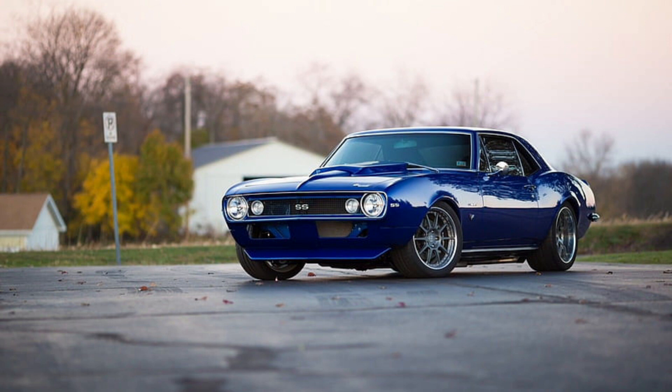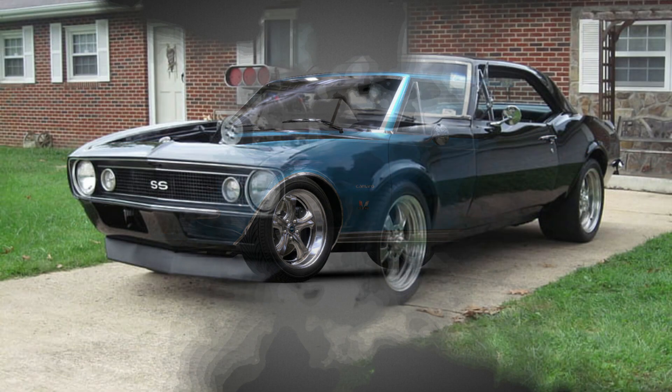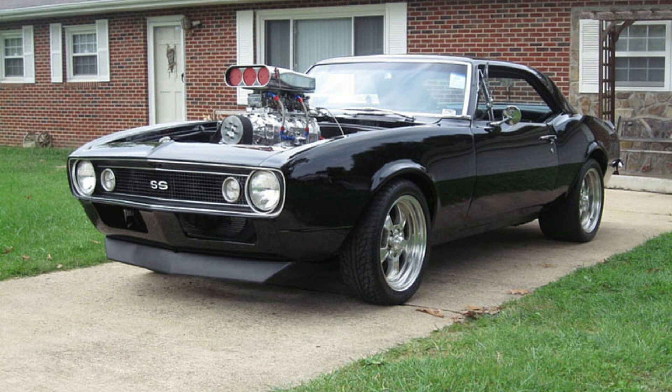The story of the Camaro begins with Chevrolet's quest for a worthy competitor to Ford's highly successful Mustang, which had been introduced in 1964. Chevrolet started working on their pony car contender in secret under the codename Panther. However, by late 1965, they decided to change the name to Camaro, inspired by the French word for camouflage, or a small shrewd animal that eats Mustangs. The first-generation Camaro was designed by General Motors head designer Irv Rubicki and chief engineer Ed Cole.